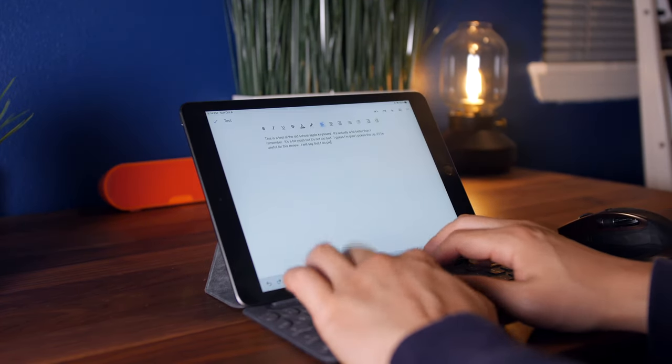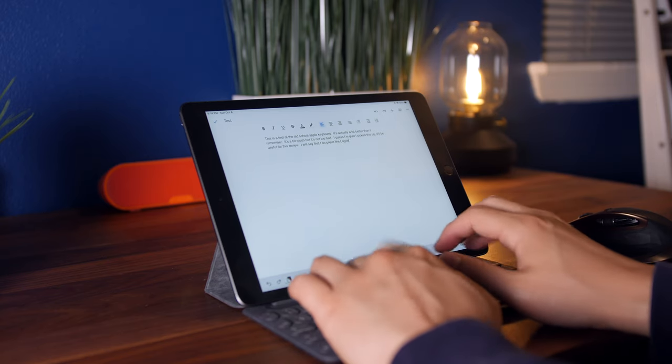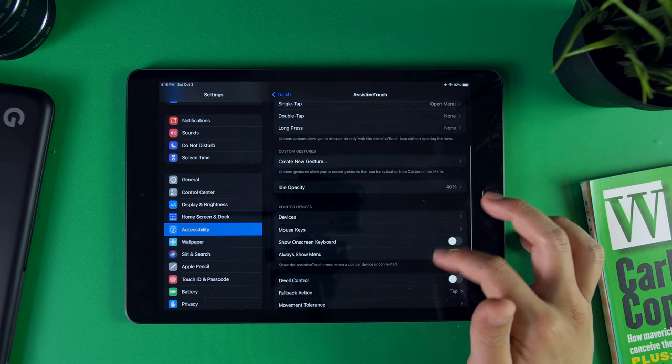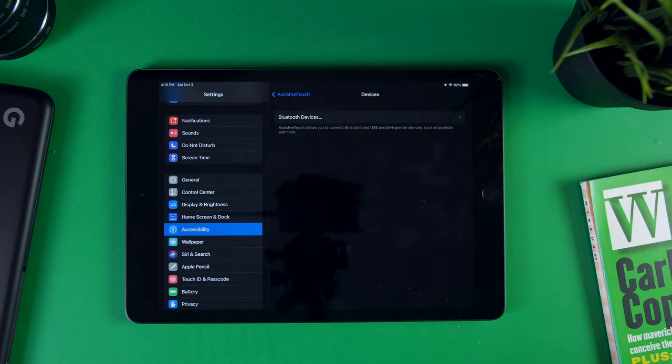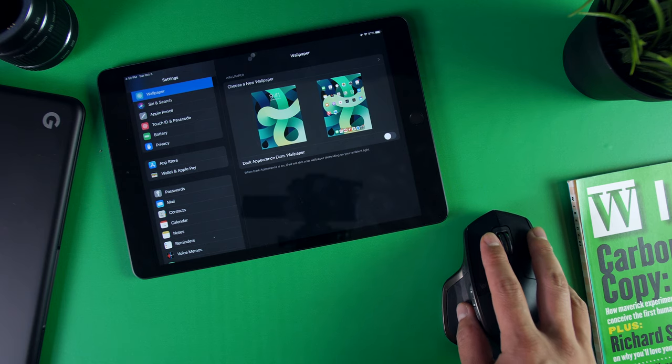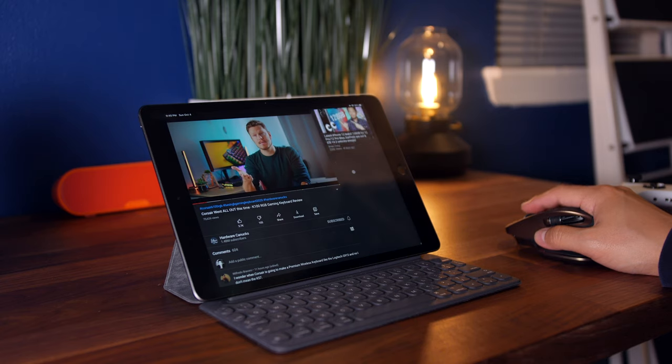Best of all, it connects using the smart connector, which means no pairing, no internal battery, and no latency when you type. Plus, you can take advantage of all the amazing accessibility features that the new OS has to offer, one of them being mouse support. You can easily pair a wireless mouse to the iPad, and when you pair it with a keyboard, you have a setup that can very much act as a laptop replacement.